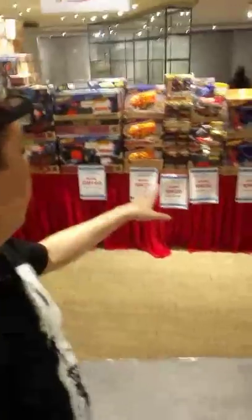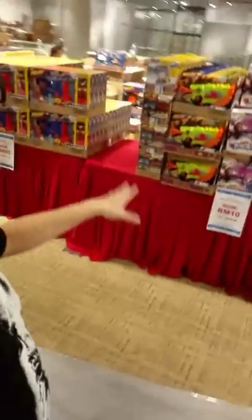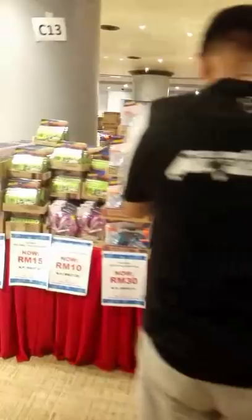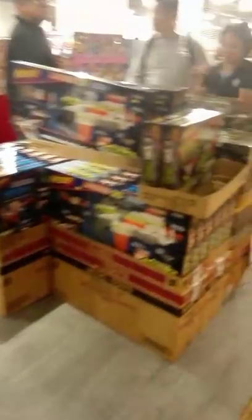The Nerf section has a lot of Nerf guns here, as well as the bullets to go with them. There's Zombies stuff, Rebelle for the girls. And we've got Nerf rifles, Nerf guns, the Modulus ones. Over here there's more Disney Princess.